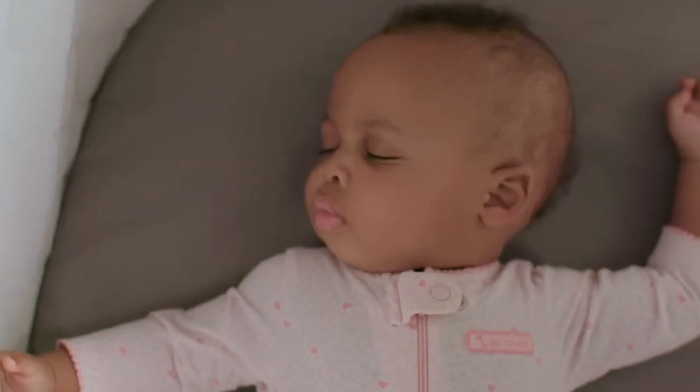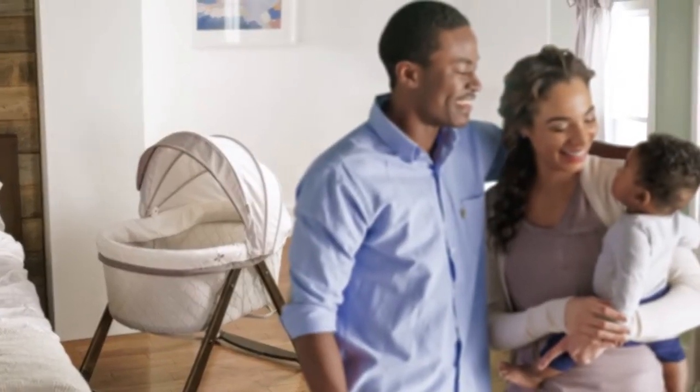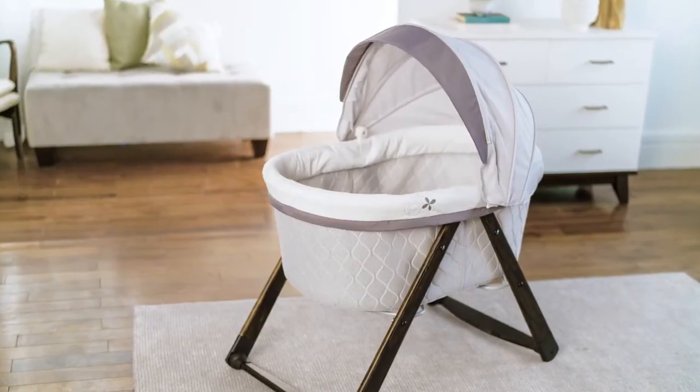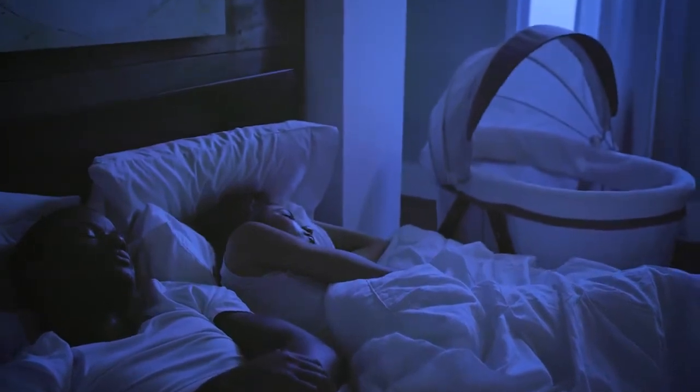Stylish, spacious, and soothing, the FoldAway Rocking Wood Bassinet is for parents who appreciate simple beauty. This wood frame bassinet looks gorgeous in your home, whether your baby is napping in the living room or sleeping soundly near mom and dad.